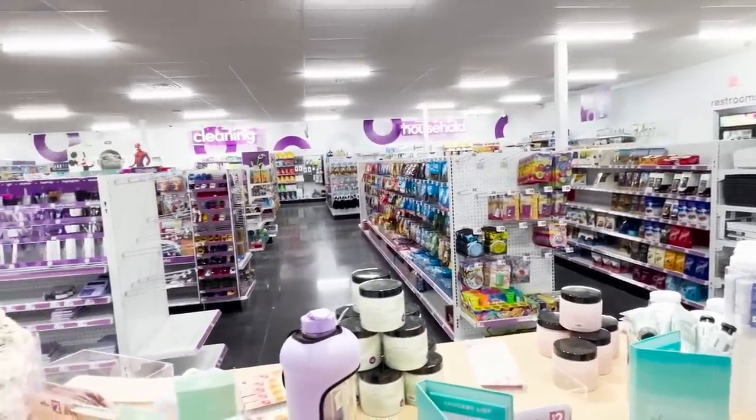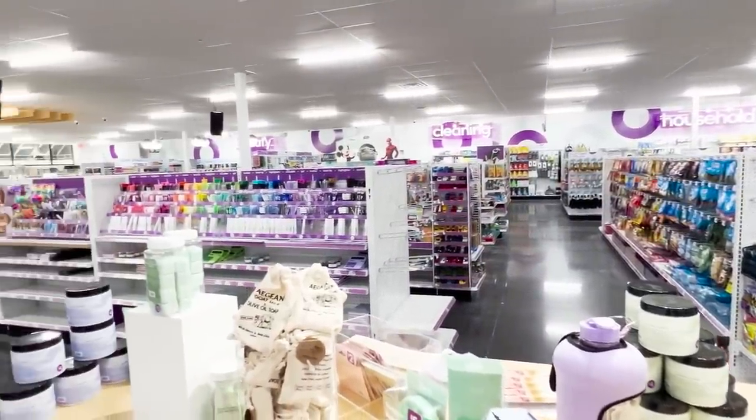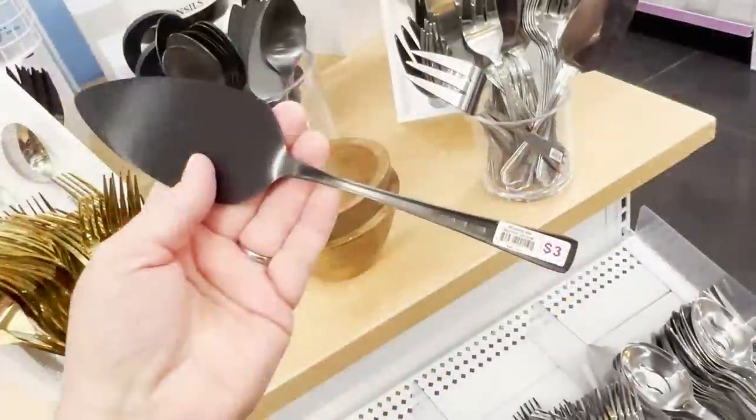Hi friends, it's Auntie Cuckoo. I am back at Pop Shelf, Dollar General's new store. You know what that means — let's go shopping.